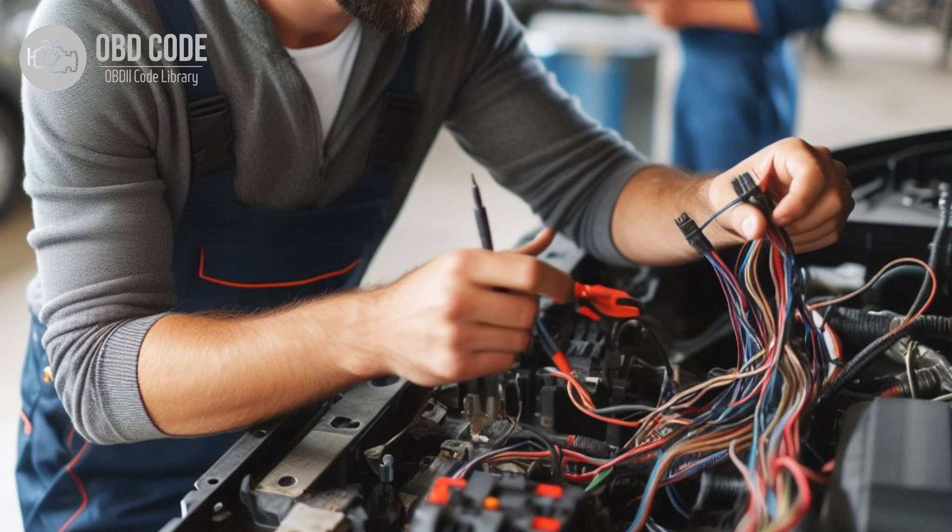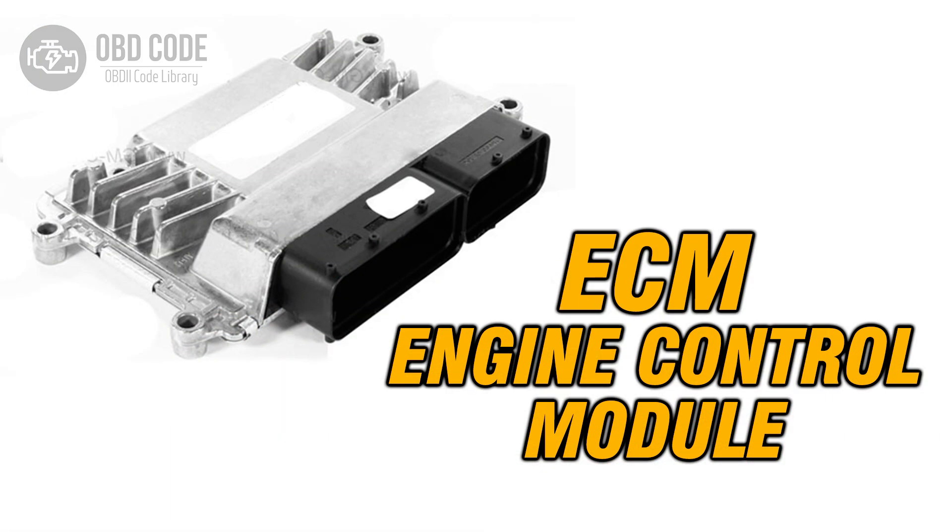3. Test the glow plug control module using a scan tool capable of bidirectional control to ensure it is functioning properly. Replace the module if it is found to be faulty. 4. If the wiring, connectors, and glow plug control module are in good condition but the code persists, it may indicate a fault in the PCM. In this case, the PCM may need to be replaced or reprogrammed by a qualified technician.